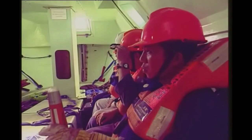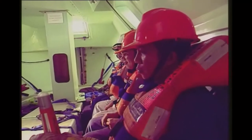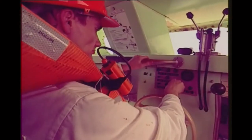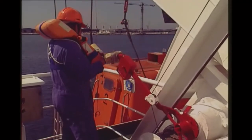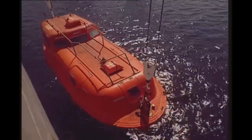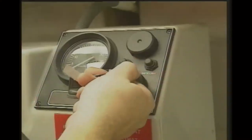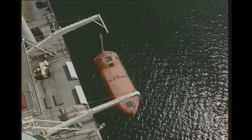Life jackets need to be worn by all occupants. The coxswain then straps himself in and starts the engine. This boat is lowered from on board the ship. Many totally enclosed lifeboats are lowered from inside the lifeboat — the coxswain pulls on the self-lowering cable. This cable is pulled down until it can be pulled no further.